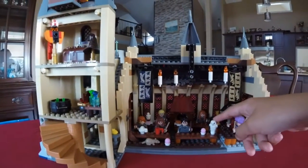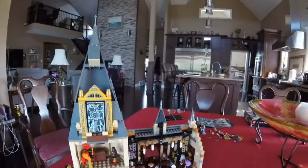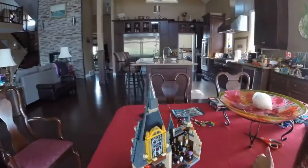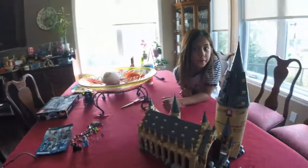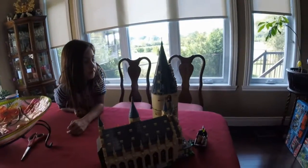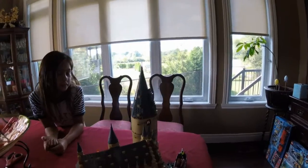Even this owl guy. Yeah, that's Hedwig. It's a pretty cool model. I'm really happy to have built it. And we only have one more structure to build. We're going to keep building in our master class building.